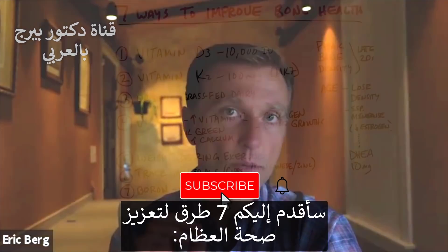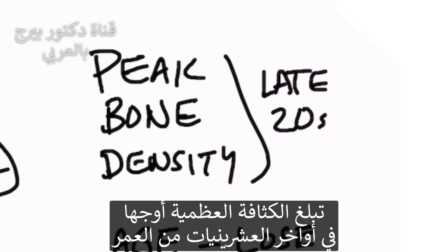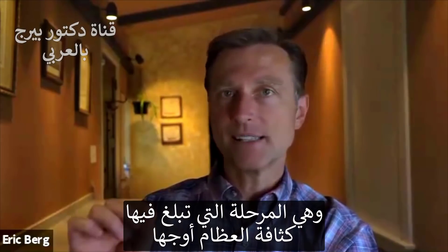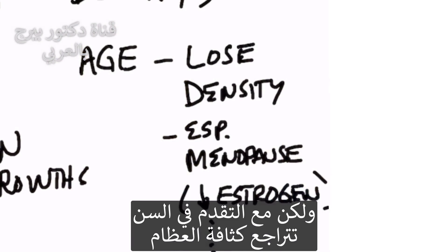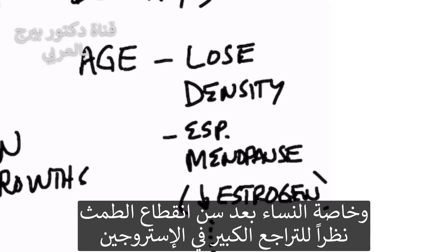Let's talk about seven ways to improve your bone health. Your peak bone density occurs in your late 20s. Unfortunately, it's all downhill from here. As you start getting older, you start losing the density of your bone and your bones become softer and softer, especially for women after menopause because they get this huge drop in estrogen.